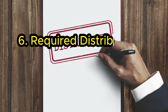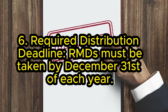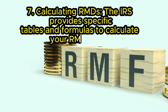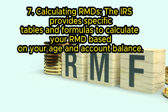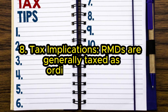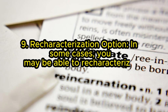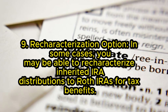Rule 6: Required distribution deadline. RMDs must be taken by December 31st of each year. Rule 7: Calculating RMDs. The IRS provides specific tables and formulas to calculate your RMD based on your age and account balance. Rule 8: Tax implications. RMDs are generally taxed as ordinary income. Rule 9: Recharacterization option. In some cases, you may be able to recharacterize inherited IRA distributions to Roth IRAs for tax benefits.